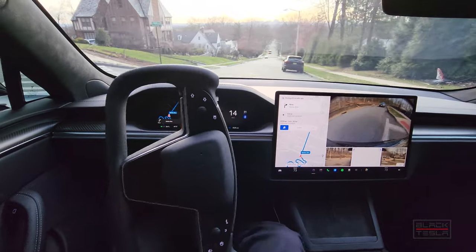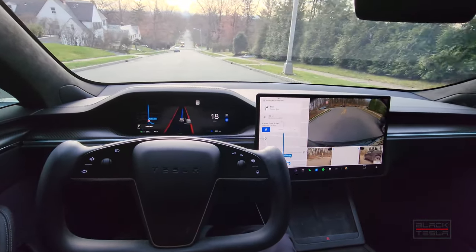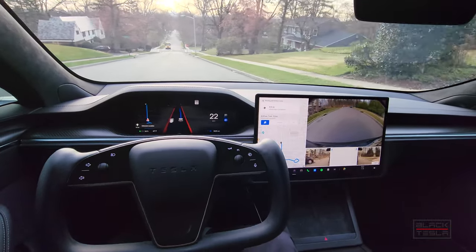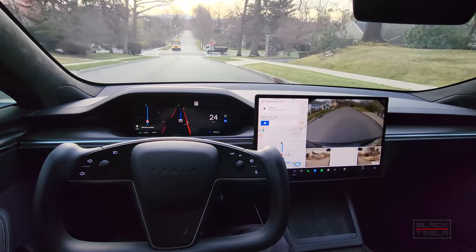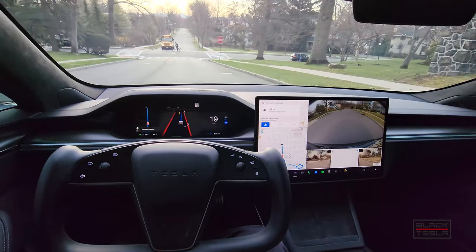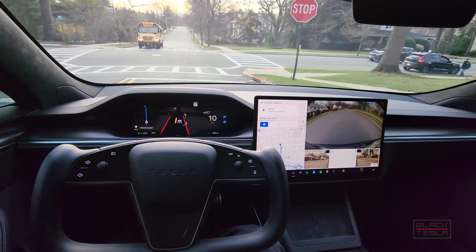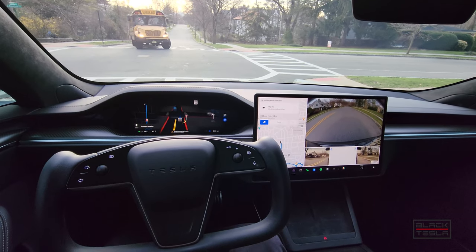Very nice, very good. I'm pretty impressed with how it handled itself down the winding mountain road. The exit of that particular road was very challenging even for humans — hard to see, hard angles, things that block most drivers. You have to really turn around to see what's coming, so I don't fault it for that.